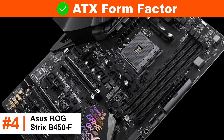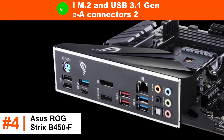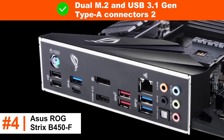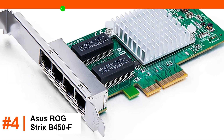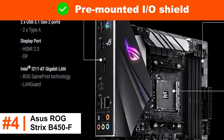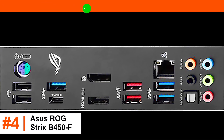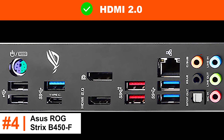ATX form factor. AM4 socket. Dual M.2 and USB 3.1 Gen 2 type connectors. Intel Gigabit Ethernet. Pre-mounted I/O shield. Aura Sync RGB LED lighting. HDMI 2.0.